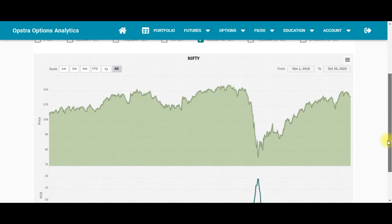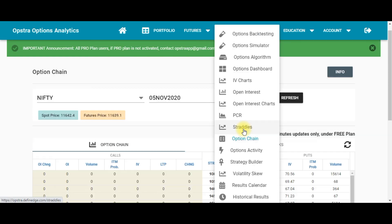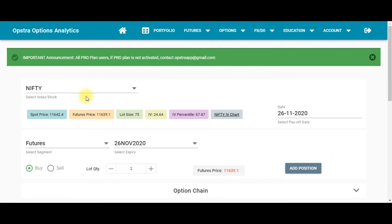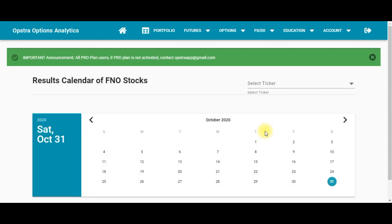Next is the PCR — Put Call Ratio chart, where you can see the put-call ratio over time. The Straddles tool is a paid feature. Then there is the Option Chain, followed by Option Activity. Finally, the Strategy Builder, where you can build and test your strategies.